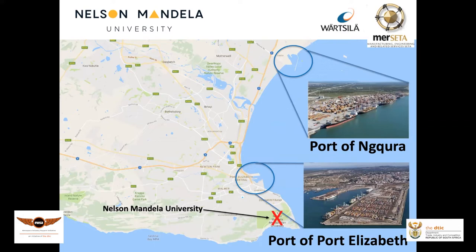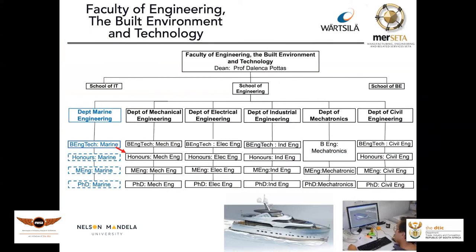It's not only engineering — we've developed a maritime campus and are looking at maritime business management, maritime logistics, as well as our engineering qualification. We now have the Department of Marine Engineering with a Bachelor of Engineering Technology in Marine Engineering. It's part of the School of Engineering and complementary with the degree in mechanical engineering. The BEng Tech Marine feeds into the honours for mechanical engineering. Our engineering history at the university includes electrical, industrial, mechatronics, civil, and a very strong mechanical department.